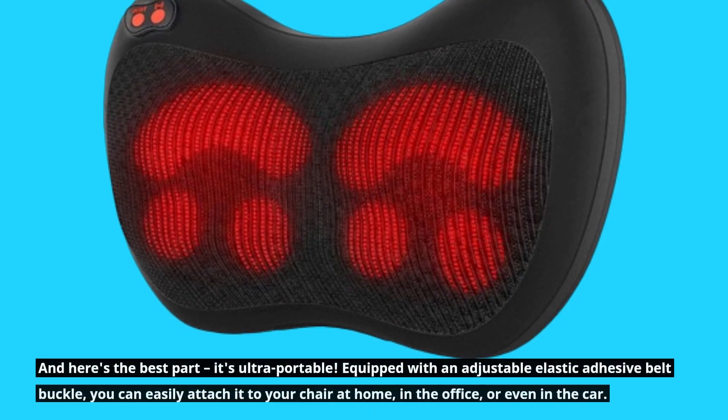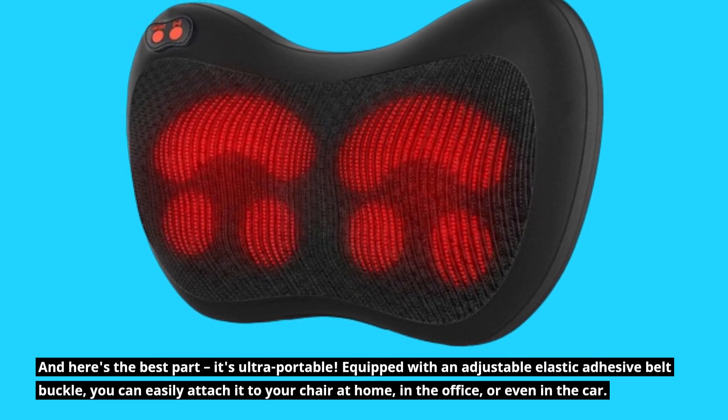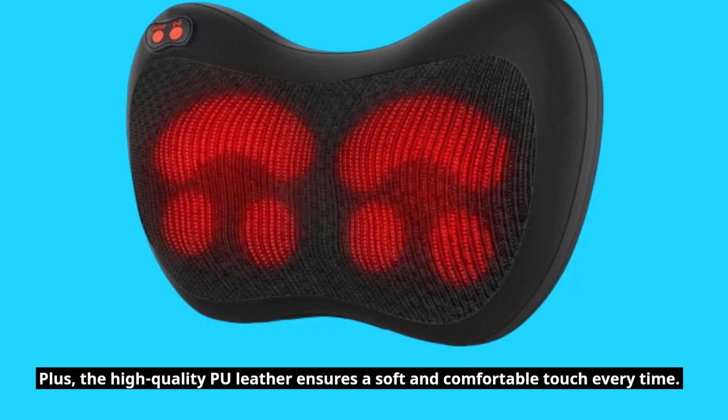And here's the best part — it's ultra-portable. Equipped with an adjustable elastic adhesive belt buckle, you can easily attach it to your chair at home, in the office, or even in the car. Plus, the high-quality PU leather ensures a soft and comfortable touch every time.